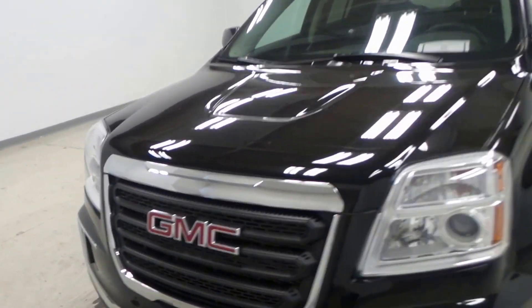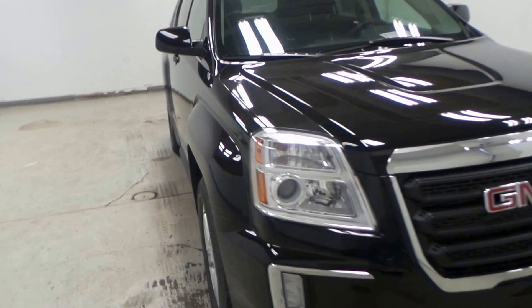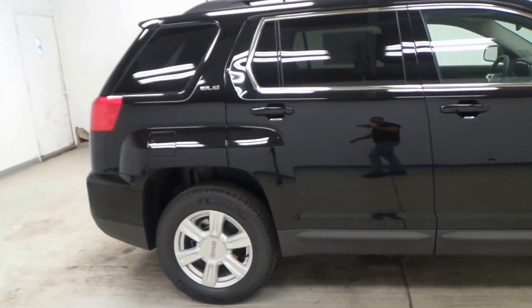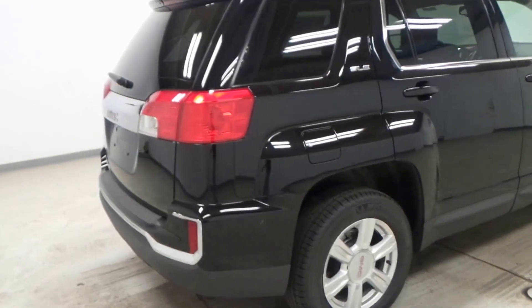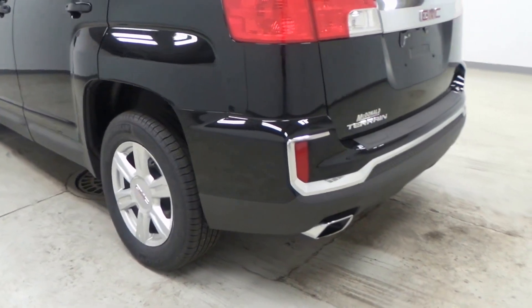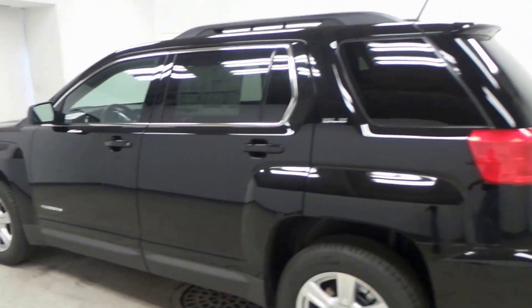Alright ladies and gentlemen, we have a 2016 GMC Terrain here, black in color, SLE trim model — loaded right up to the gills. There's the new redesigned rear bumper, very cool, with a new chrome exhaust tip there — actually it's polished aluminum.